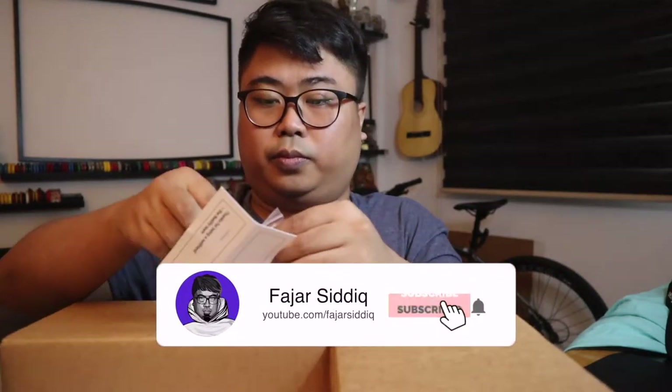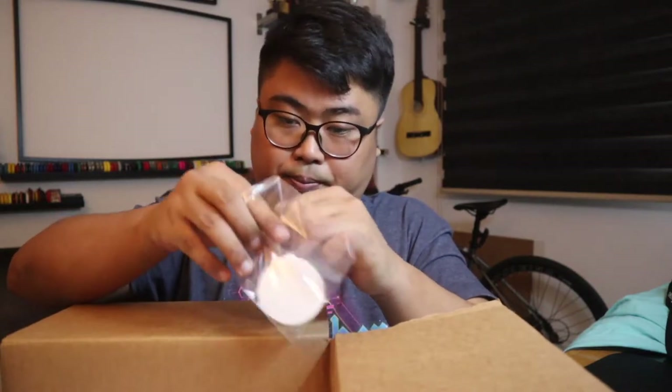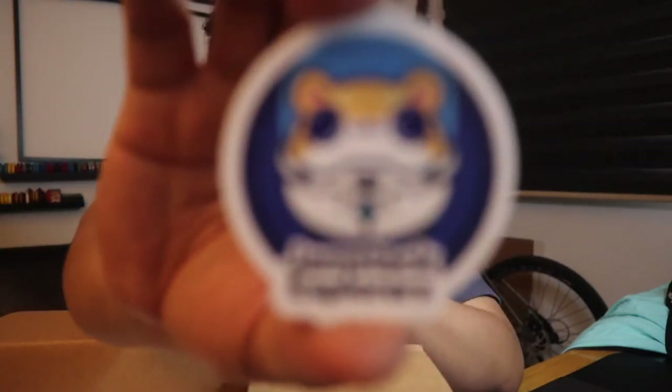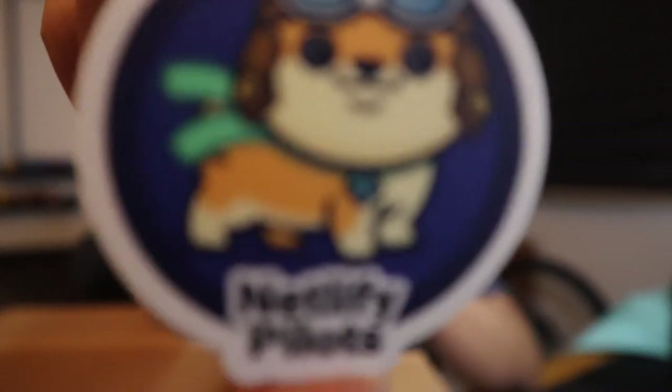Next one — oh, this is awesome! 'Remotely Interesting' — check this out. We have the 'Remotely Interesting' sticker, and then another one is 'Jamstack Explorers,' and another one is 'Netlify Pilots.' This looks very cute. I'll just collect all the stickers and paste them on my laptop.